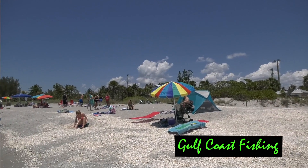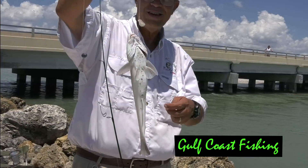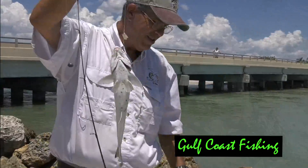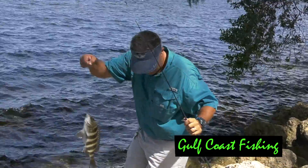There are beaches, there are fishing piers, and there are also jetties — all of which are very good to fish. You get many different species of fish depending on the time of year, and one of your best baits to use is the live shrimp.